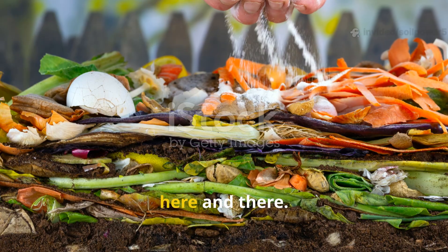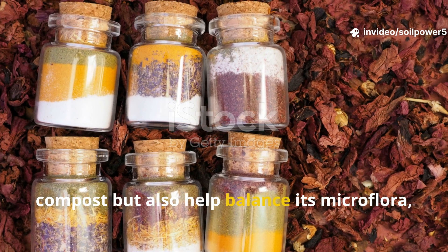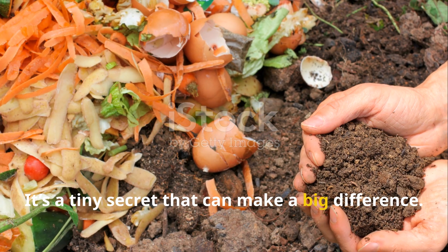You don't need much — just a sprinkle here and there. Old spices not only add variety to your compost but also help balance its microflora, promoting a healthier, more active pile. It's a tiny secret that can make a big difference.